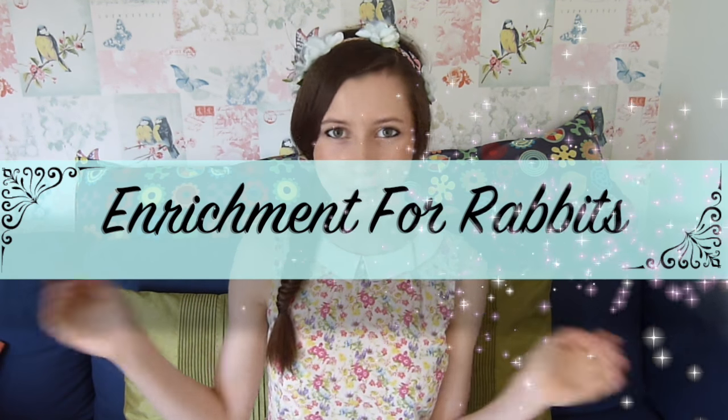Hi everyone, so today's video is going to be all about enrichment for rabbits. I'm going to be sharing with you a few ideas as to how you can make your rabbit's existing environment more interesting for them, and just give them some more fun activities to do.